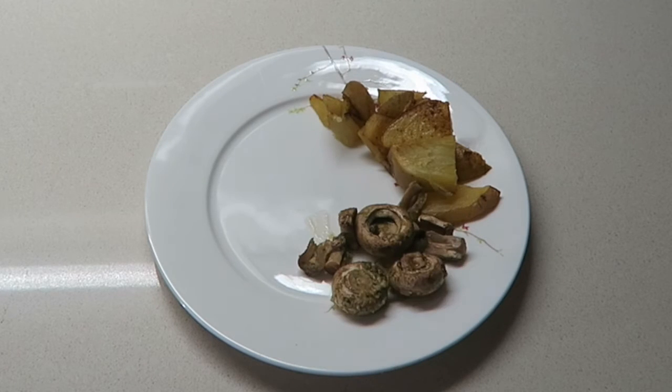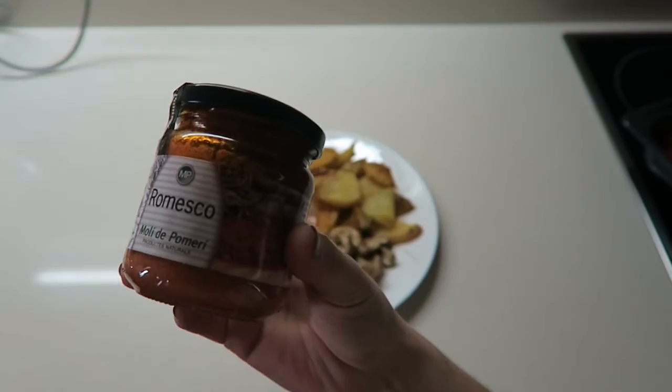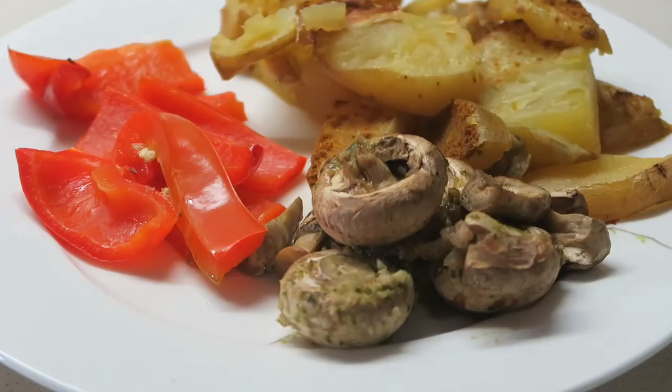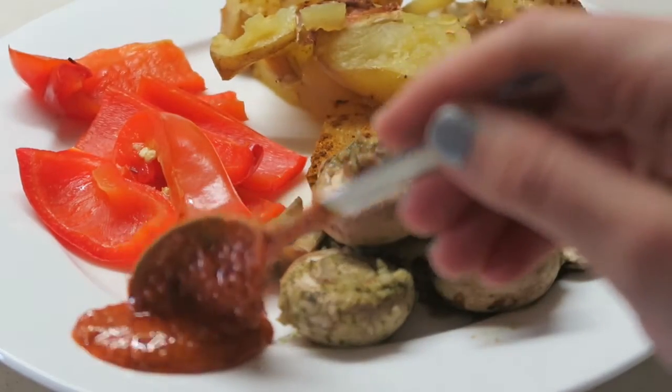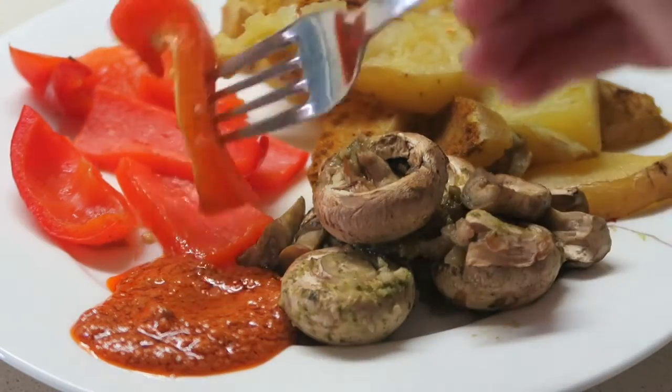After 15 minutes in the oven, I plated as many vegetables as I wanted. I decided to add on the side one of my favorite sauces, which is typical from Catalonia, so I just put some in there and enjoyed my dinner.